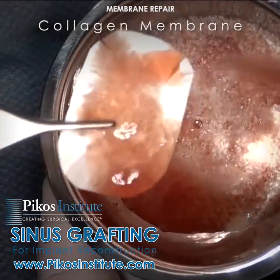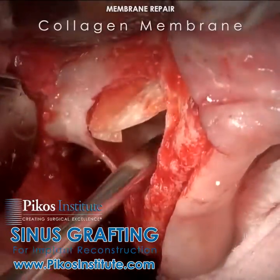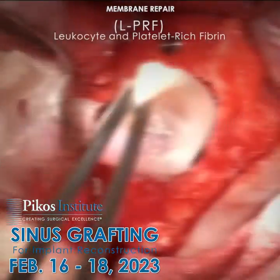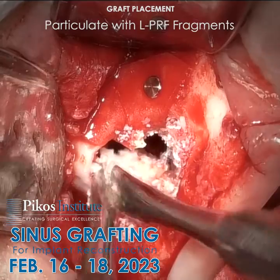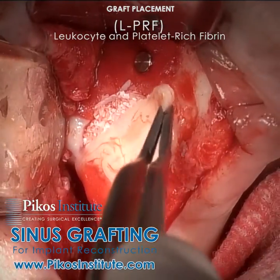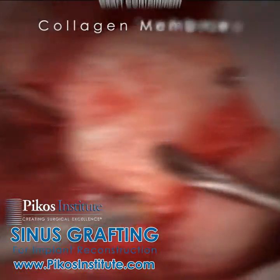The reality is I formulated a very nice, predictable technique in the early 90s using a type 1 bovine collagen membrane in a very specific manner to completely replace that torn membrane. That's an example of a myth and a reality of sinus grafting.